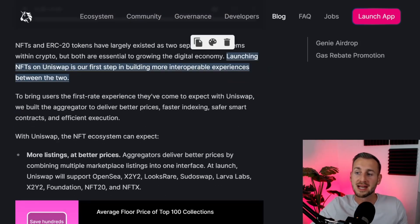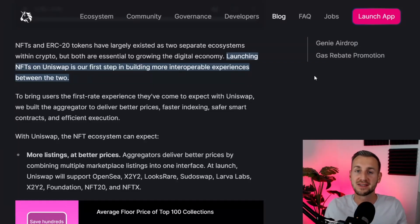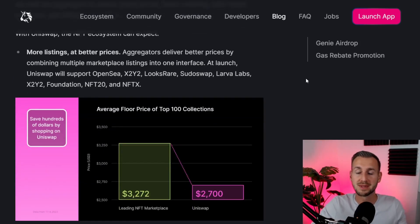Within the blog post they also highlight: launching NFTs on Uniswap is their first step in building more interoperable experiences between the two. Something picked up from the Twitter spaces Hayden was on earlier was that you can trade any ERC20 token for an ERC1155 — meaning you can take any token and now trade it for any NFT. This means you could take potentially some Shiba Inu token and trade it for a Bored Ape Yacht Club. This is the most innovative part, and surprisingly it wasn't shouted out from the rooftops in the article, but Hayden did confirm it in the Twitter spaces.